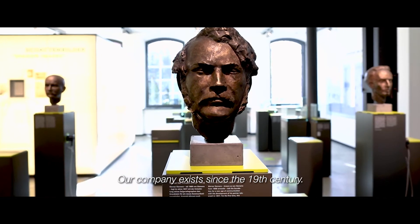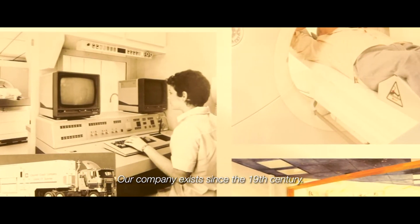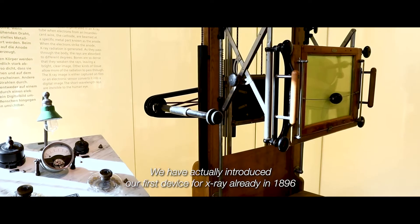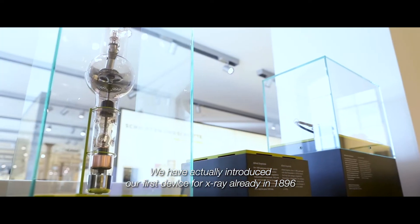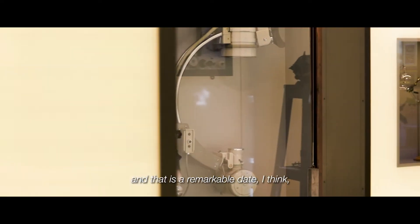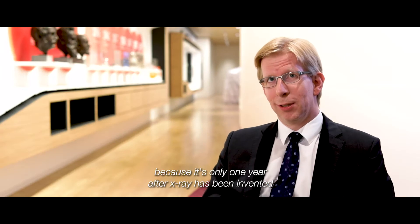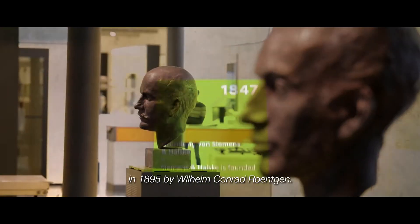Our company exists since the 19th century. We have actually introduced our first device for X-ray already in 1896, and that is a remarkable date, because it is only one year after X-ray was invented in 1895 by Wilhelm Konrad Röntgen.